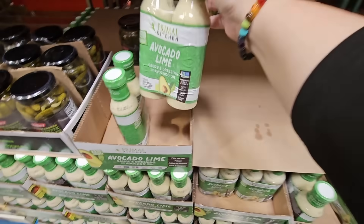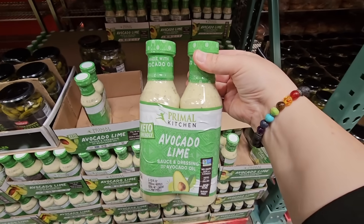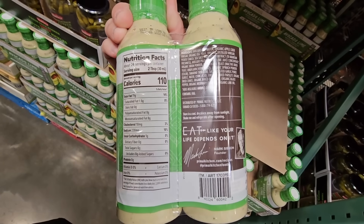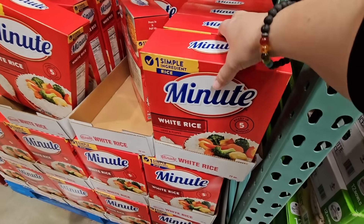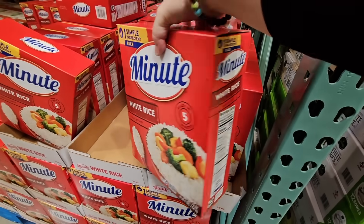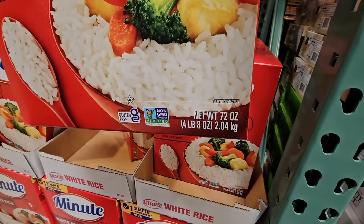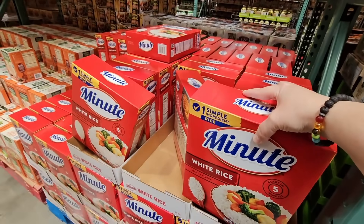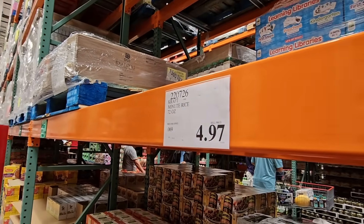The avocado lime sounds really yummy — with the avocado oil, $7.97 on clearance for two of them. And the minute rice — that is a good sized box, over four pounds. It's kind of hard to get to with this pole right there, but $4.97 for that. Not a bad price at all.